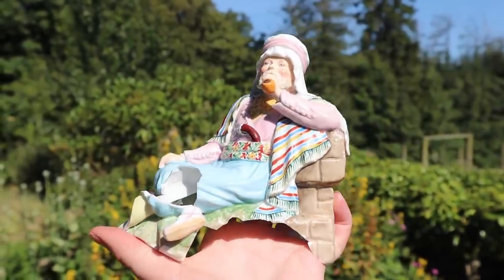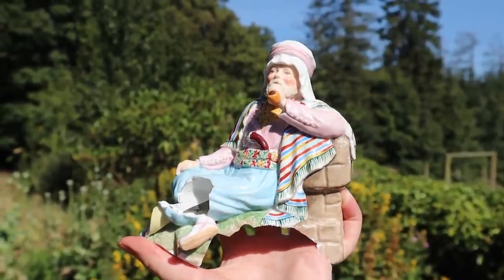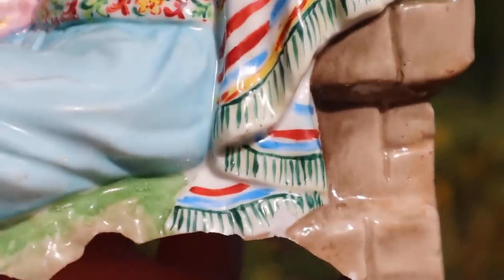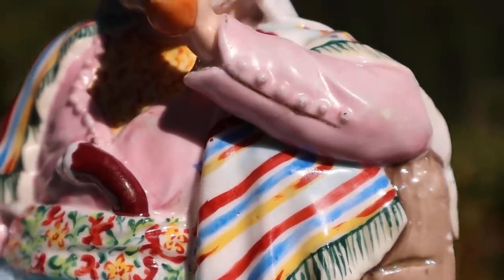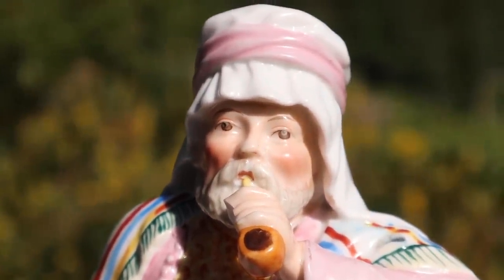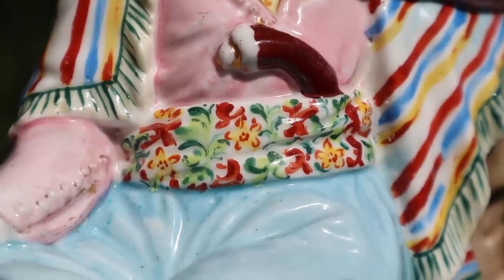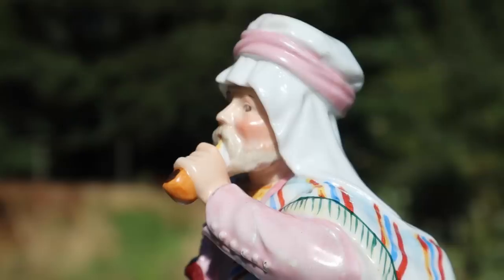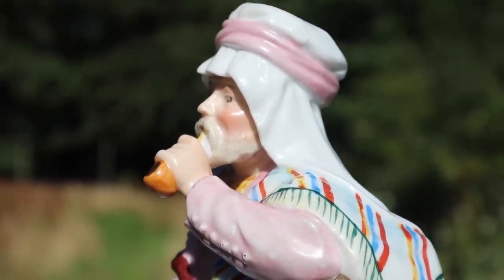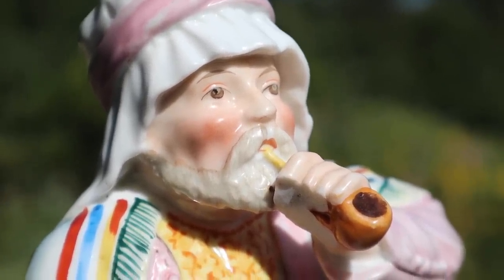I fell in love with this figurine as soon as I saw it - the detail just seemed so fine. After cleaning, it is even more stunning, so beautifully painted with vibrant colours. He appears to be a western interpretation of an Arabian gentleman, perhaps a Persian rug seller, and he's smoking what looks like a clay pipe. We have glued what pieces we could find back onto him - it is a shame that we couldn't find more, but to be honest, I love him just the way he is. If you recognise him or know anything about who made him, we'd love you to leave a comment below.